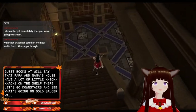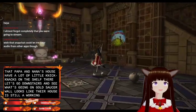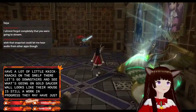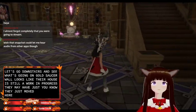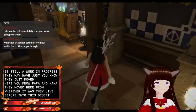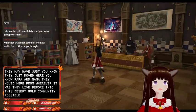Gold saucer wall. Looks like their house is still a work in progress. They may have just, you know, just moved here. Papa and Nana moved here from wherever it was they lived before into this desert golf community. It's possible. But their house is cute.